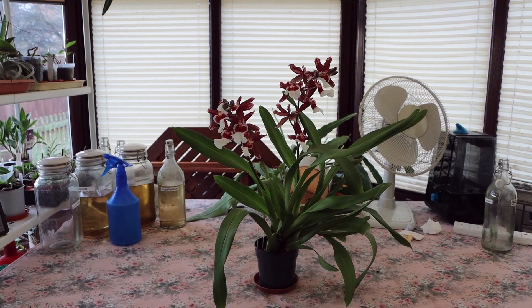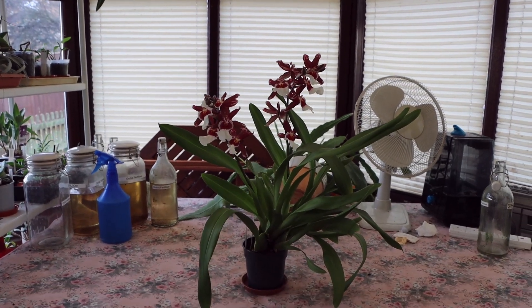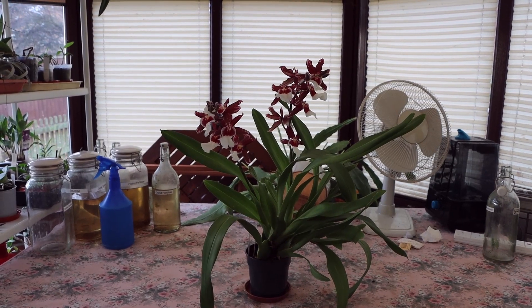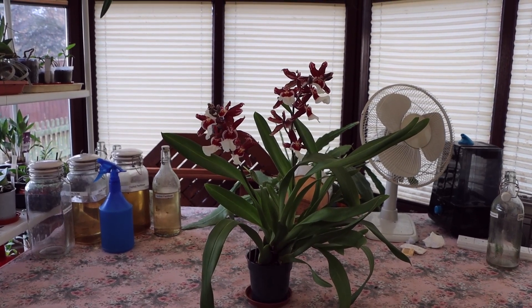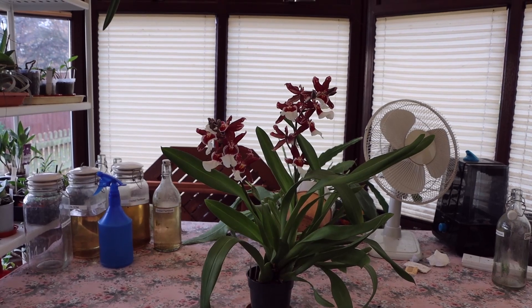Hello everybody, Keith here again. I want to enter this for the 2020 Virtual Orchids Show. It's Miltonidium Bartley Schwartz Highland.